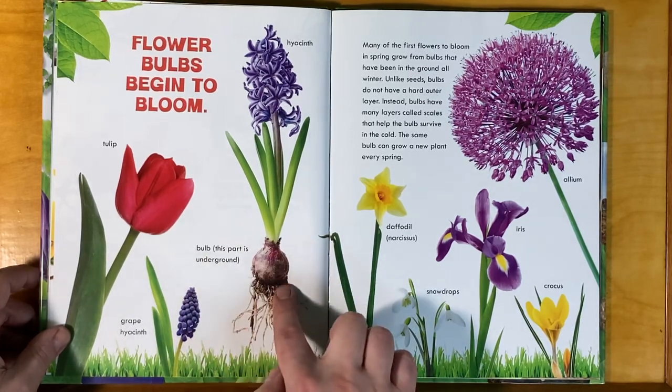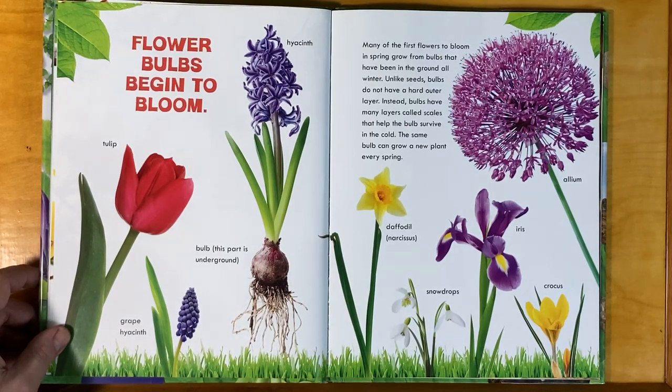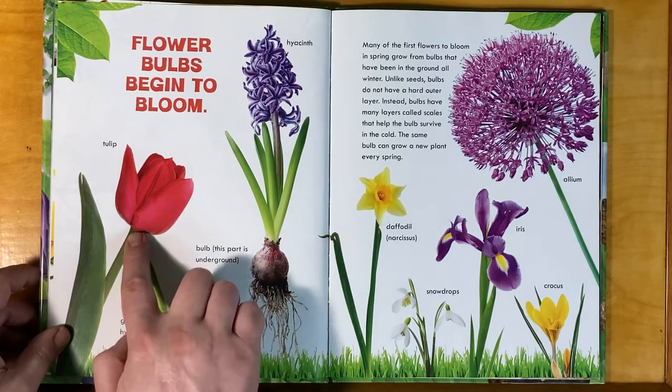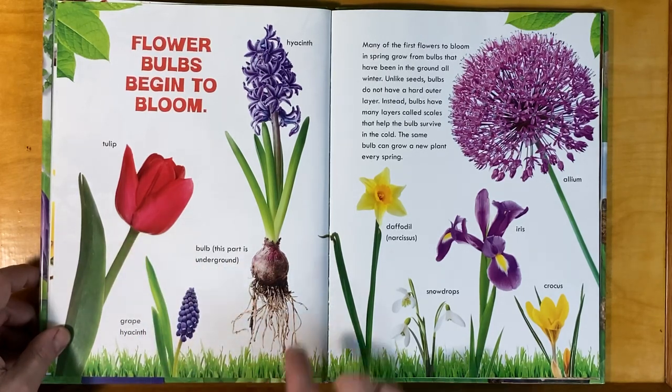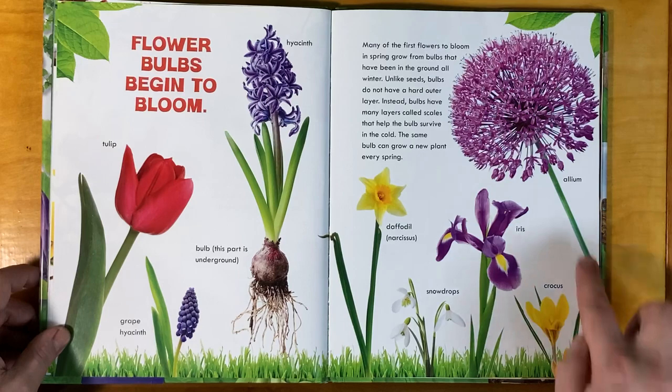The bulb — this part is underground. Many of the first flowers to bloom in spring grow from bulbs that have been in the ground all winter. Unlike seeds, bulbs do not have a hard outer layer. Instead, bulbs have many layers called scales that help the bulb survive in the cold. The same bulb can grow a new plant every spring — like tulips, grape hyacinths, regular hyacinths, daffodils, snowdrops, iris, crocus, and allium.